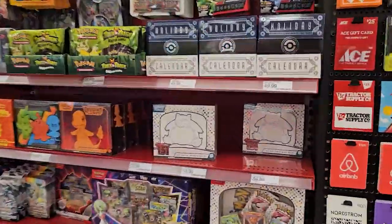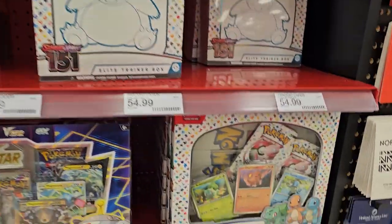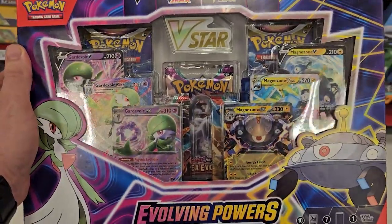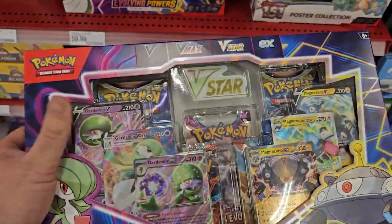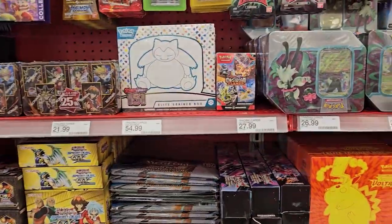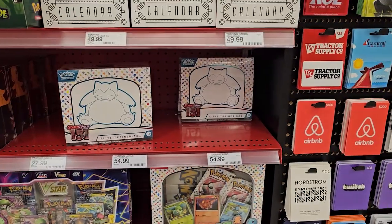All right, in the Pokemon section — oh, look at that, they do have some. They still got some of the ETBs left over here, poster collections, the binders. Awesome. This is also new too — it's got like 10 promo cards in here, a few packs. It's like seven packs, but it's like 60 bucks. I think I'm going to pass on that for sure. I'm not seeing any of the booster bundles up front, so I may have to check the back and see if they got any back there.